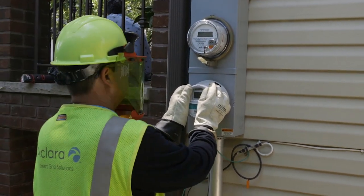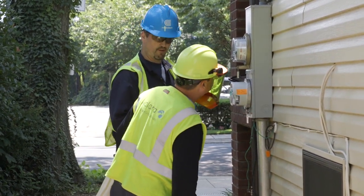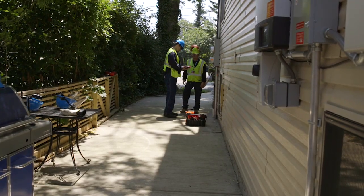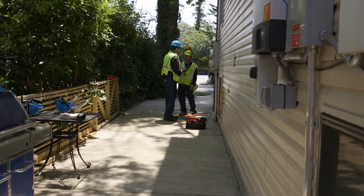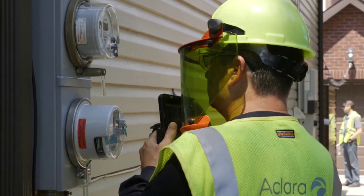Will these new meters also even smell gas? Not the meters themselves. So as part of this program, Con Edison has partnered with two vendors to actually develop the first-of-a-kind integrated natural gas detector. We're going to pilot a program later this year in Westchester and New York City where we're going to install these natural gas detectors. With that, we'll get notified as soon as the detector senses gas, and we can send our folks out to address the issue right away.